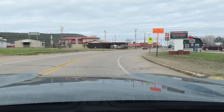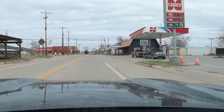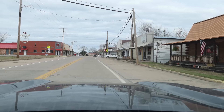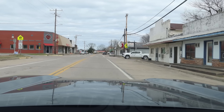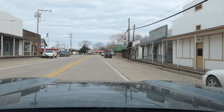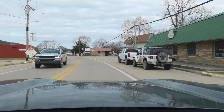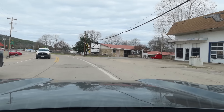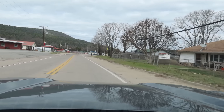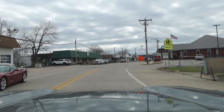The median home value here, by the way, is $48,200. I mean, that is so low — that's not much more than this Bronco I'm driving. Poverty level here is 27.7%. A breakdown: children 17 and under have a poverty rate of 32%, so it is a high poverty rate for kids. For those 65 and over, it's 16%.